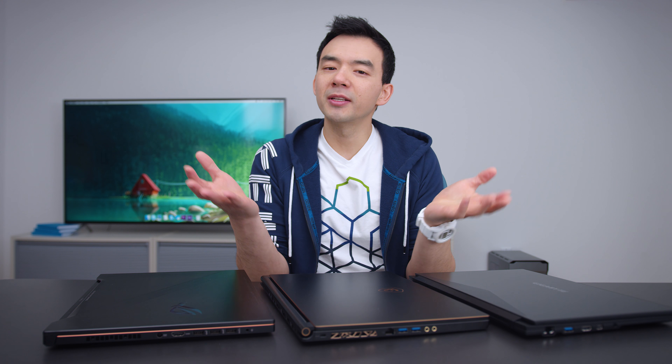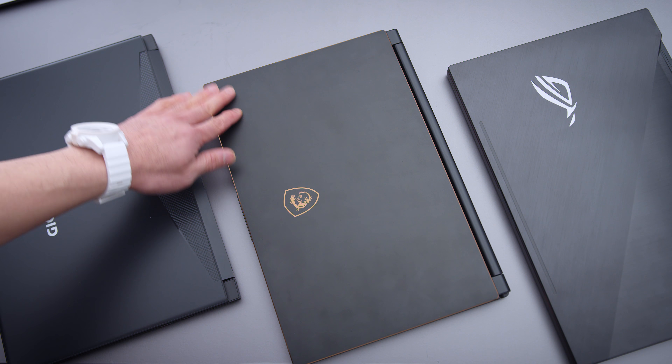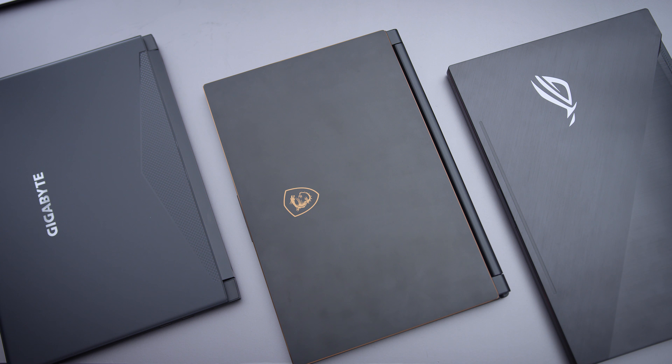Gaming laptops have been capped at four cores — that's just the way it's been for years. These are now six-core, so it's a 50% increase in cores and pretty much a 50% increase in performance when it comes to multi-core applications. I'm going to focus this video on the 8750H, which is the processor you're going to see in a lot of the gaming and high-performance laptops coming out this year.